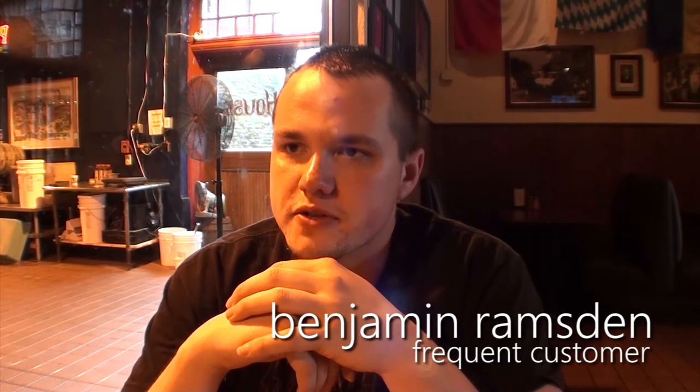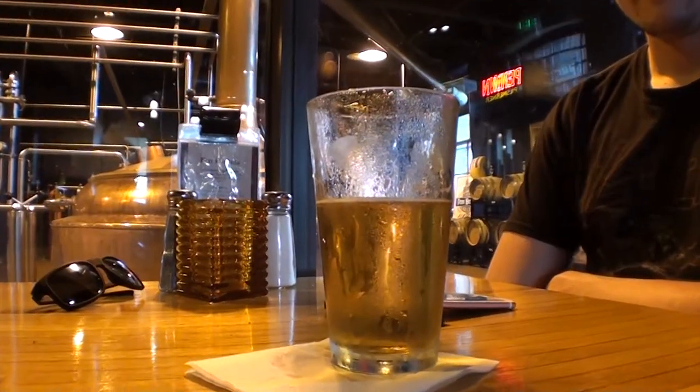My favorite beers are Penn Gold. I love the Penn Pilsner, but the fall beers are my absolute favorite. I love the Penn Brewery — it's great. Born and raised on the north side, I've been coming here since I was 14.